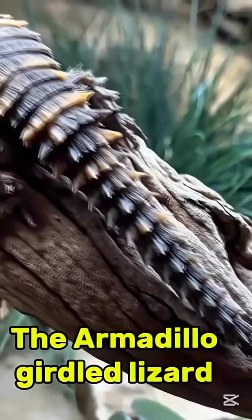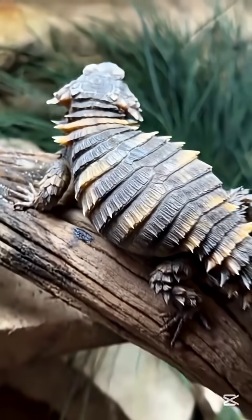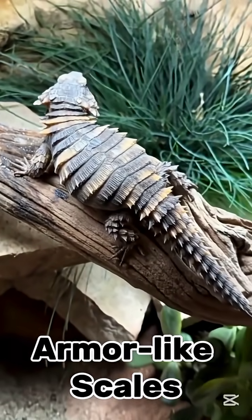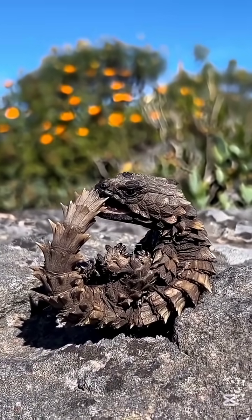Number four: the armadillo girdled lizard. Found in South Africa, this lizard has armor-like scales. It grabs its tail, curls up, and turns into a ring of spikes. Simple, smart, and nearly bite-proof.